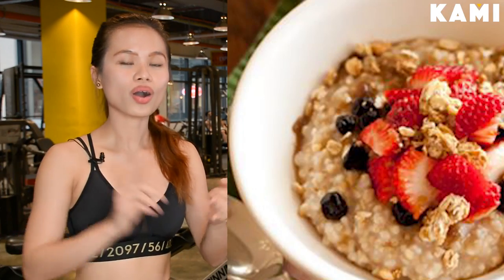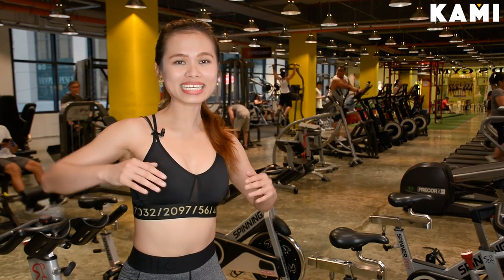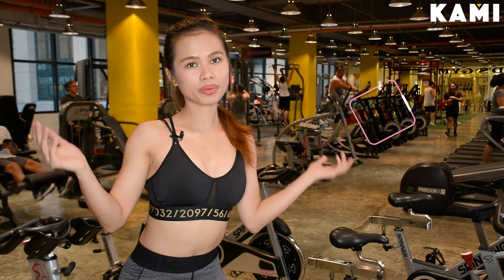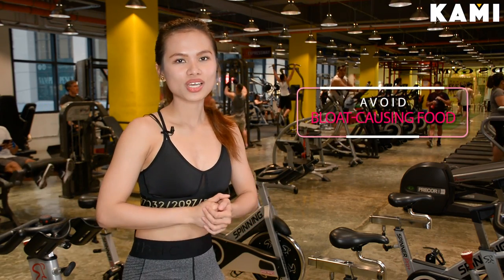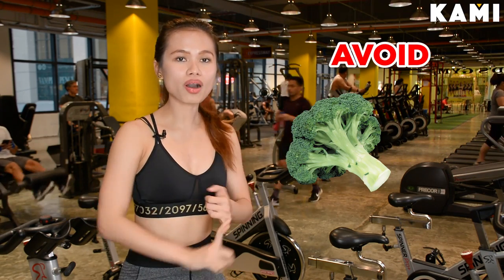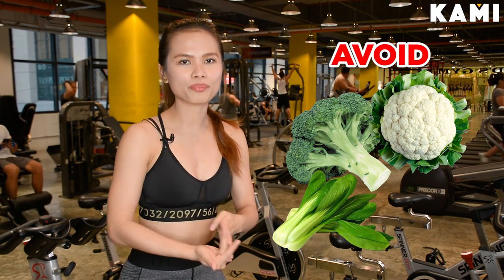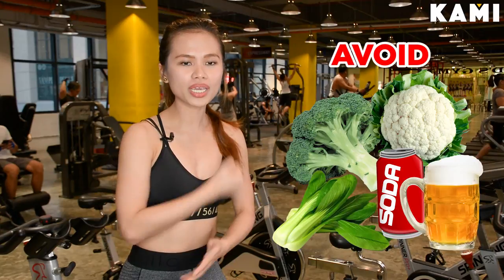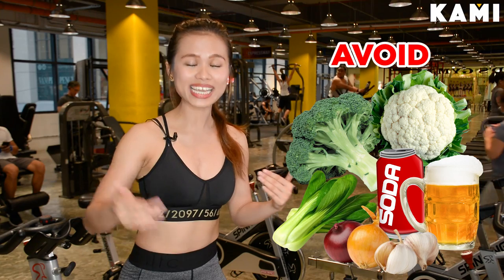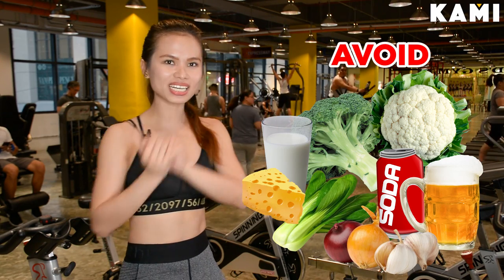For example, quinoa, oats, and brown rice. Our body's biggest enemy when we're wearing our bikinis or swimming trunks is bloat. So what you want to do is avoid bloat-causing foods — for example, broccoli, cauliflower, bok choy, carbonated beverages like soda, beer, garlic, and onions. You want to avoid those things. And if you're lactose intolerant, even dairy products. Find alternatives to these foods.